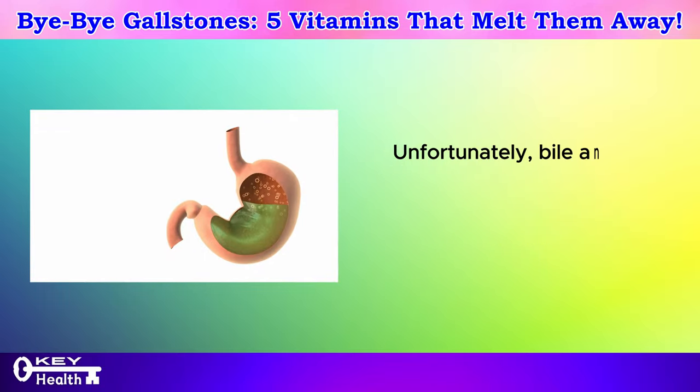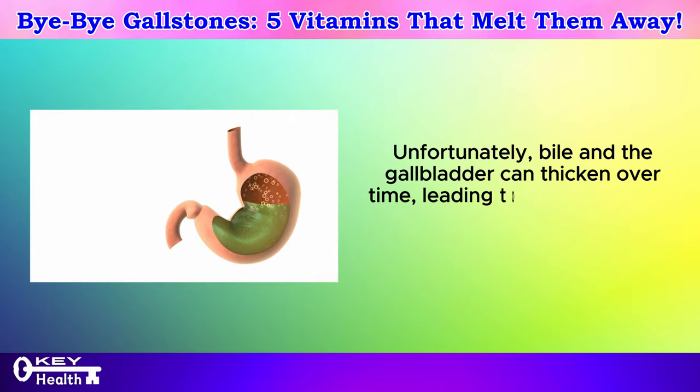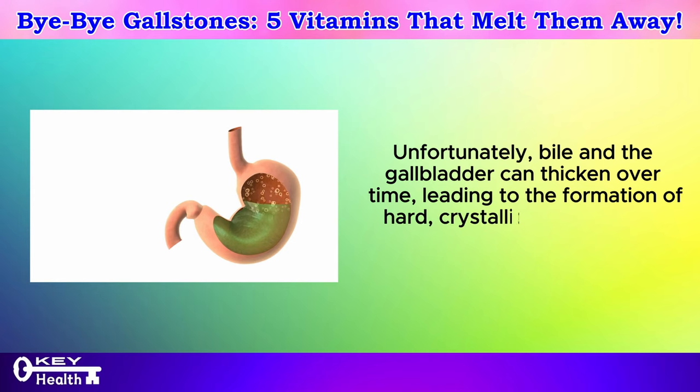Unfortunately, bile in the gallbladder can thicken over time, leading to the formation of hard, crystallized cholesterol stones that obstruct the flow.